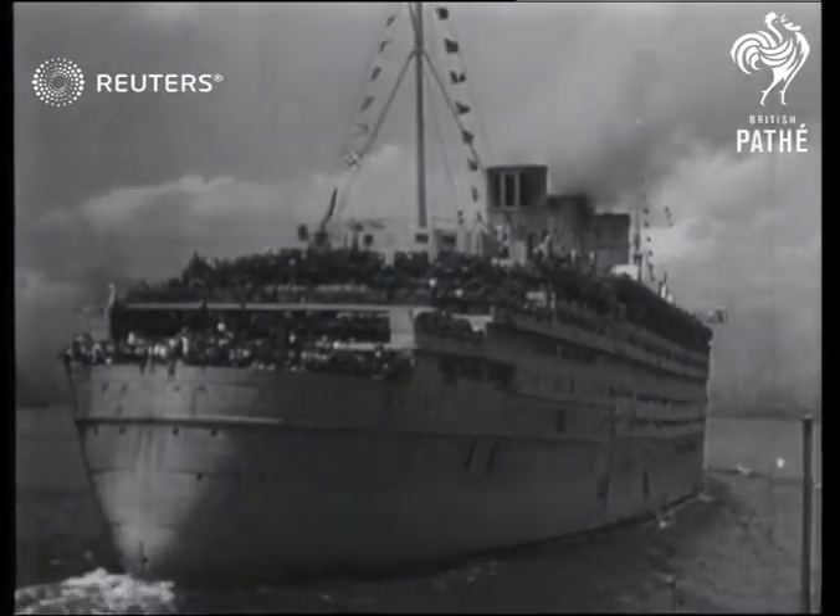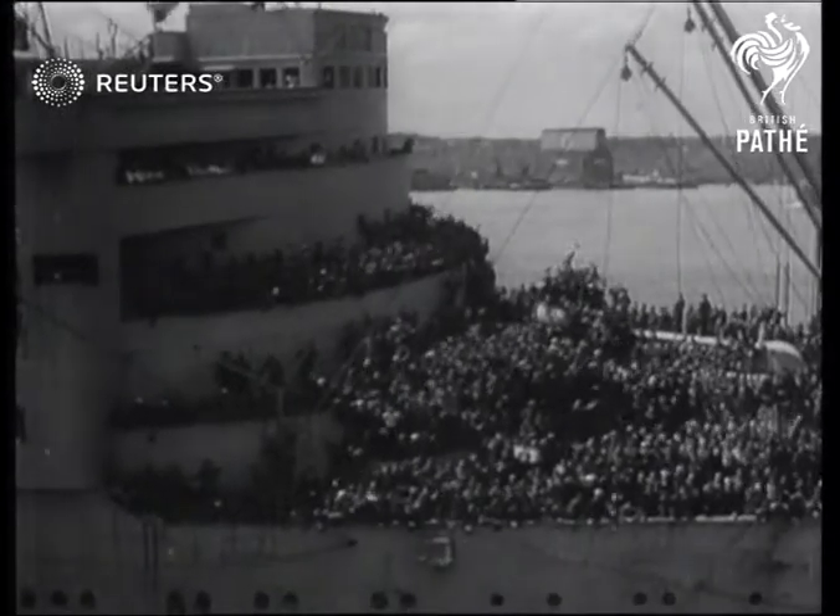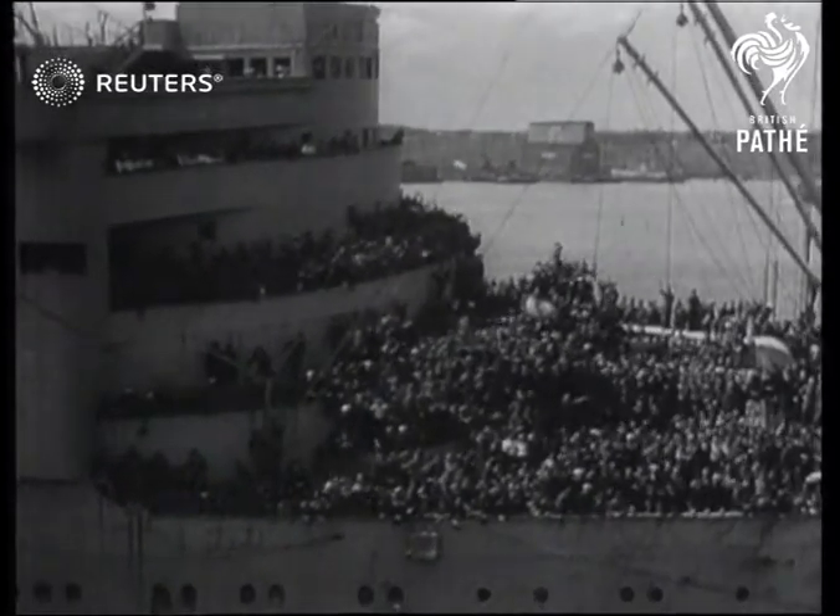Many of them will wish long life to the war's greatest troop ships, which have rendered their country and ours such magnificent service.